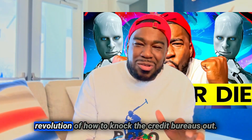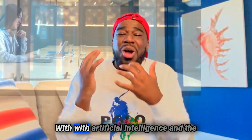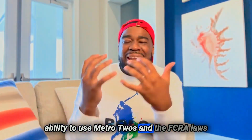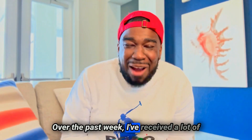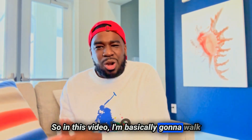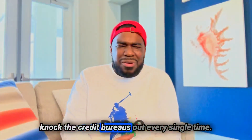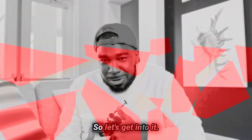On February 17, 2023, I released a video about the new revolution of how to knock the credit bureaus out. Fixing credit just got easier with artificial intelligence and the ability to use Metro 2s and the FCRA laws. Over the past week, I received a lot of questions on what to do next. So in this video, I'm going to walk you through the whole process on the six different attacks you can use to knock the credit bureaus out every single time.